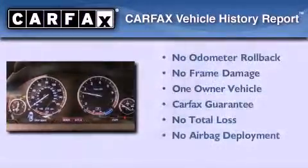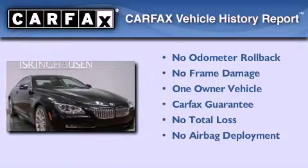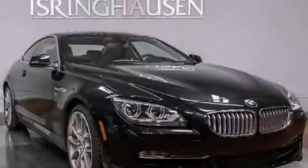This BMW has had only one owner, and it qualifies for the Carfax buy-back guarantee. Call now to find out how you can own this breathtaking vehicle.